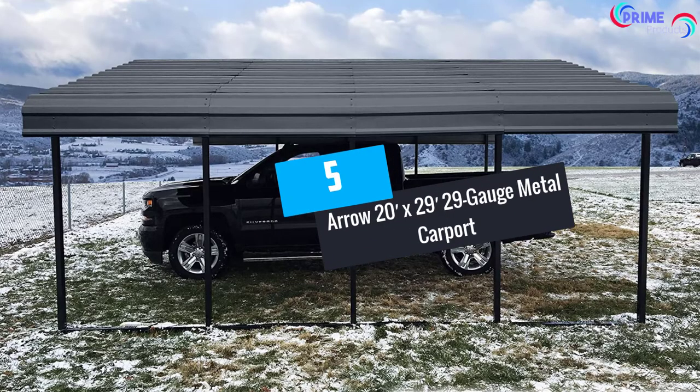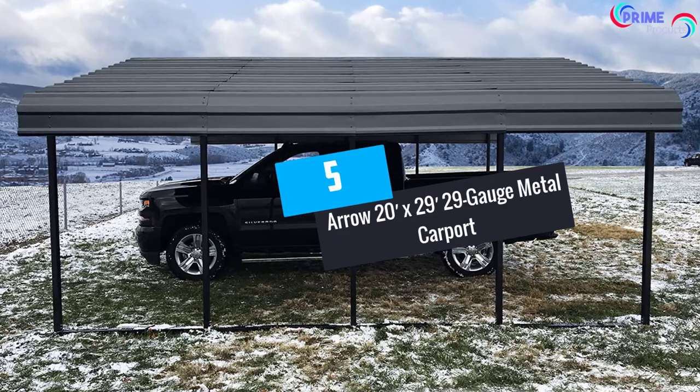At Number 5: Aero 20ft x 29ft 29 Gauge Metal Carport.